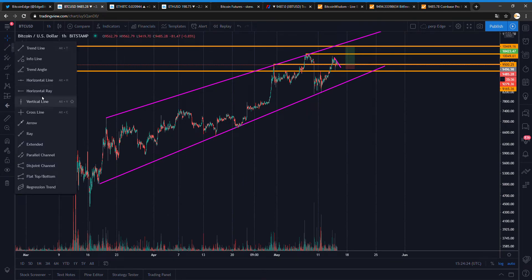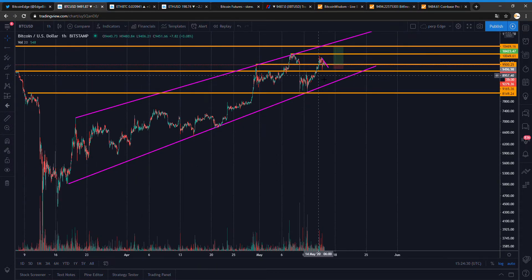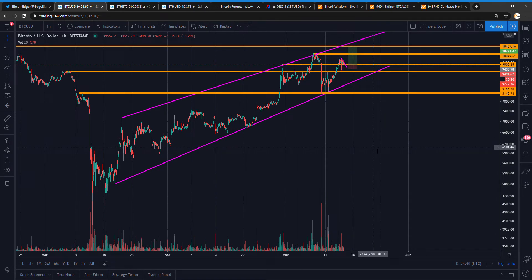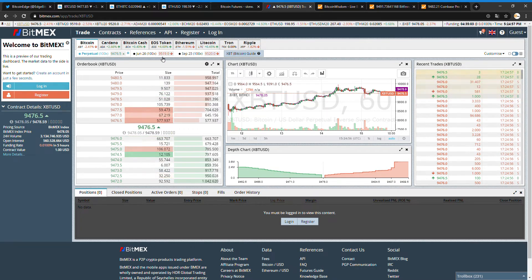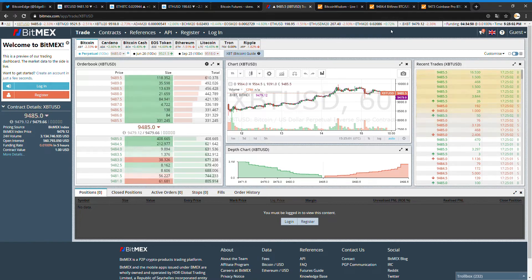My stop is below 9.2K and my target is 10.5K. There's not really a lot going on — there's a slight discount on Coinbase, which is kind of bearish, but it's not a lot, still kind of neutral to me. Funding is also neutral. The weird premium on June futures compared to September futures is gone now.